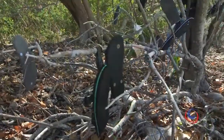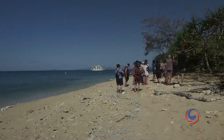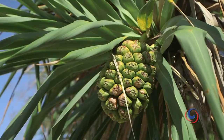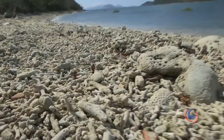We even stumbled across the rare rubber thong bush, a plant unique to Australia. The white sand beach is layered with coral fragments washed up from the reef, and Dennis is guaranteed to make a new discovery at every step.